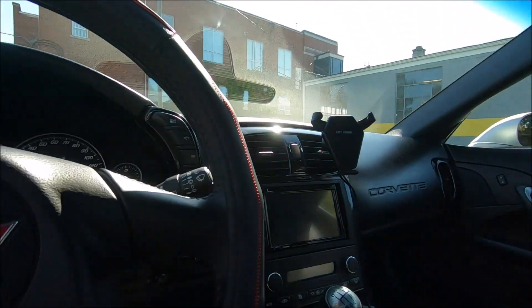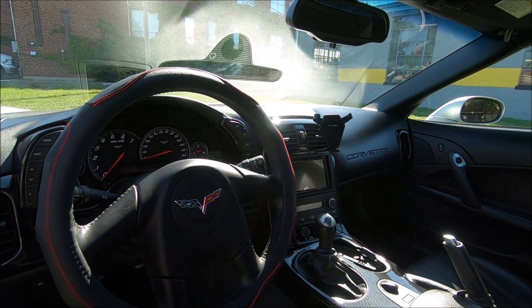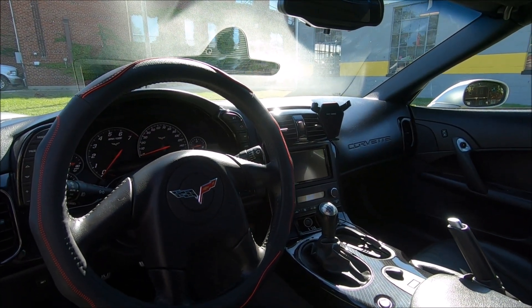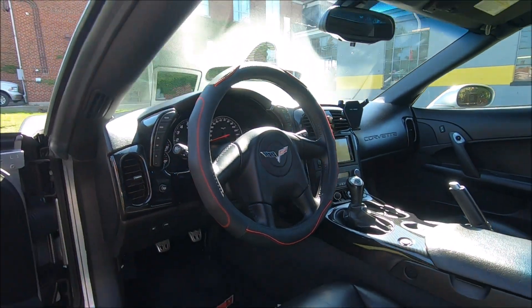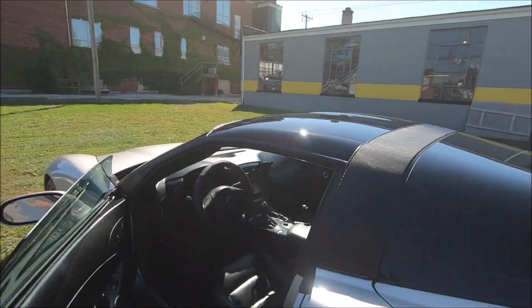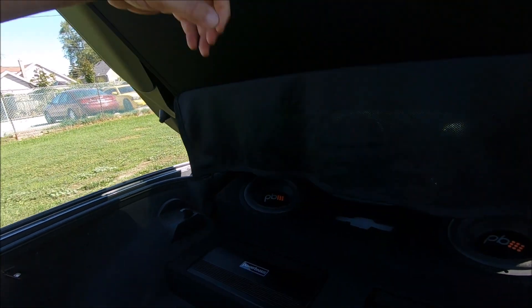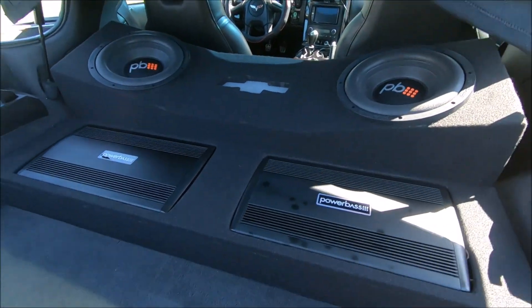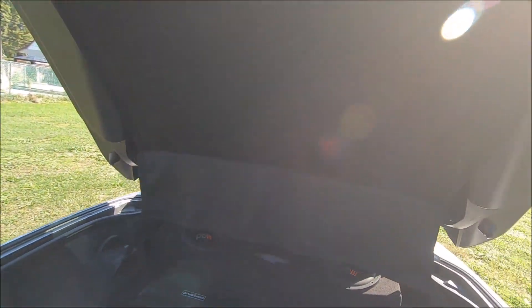It's got the heads-up display, doesn't have heated seats which I'm not too concerned about. It's got an aftermarket Pioneer stereo system — really nice, with navigation, Bluetooth, the whole thing. He's also got a backup camera on it, which is pretty cool. In the trunk there's a bumping system, which I don't really care too much about, but it's there and it sounds great. Really, really clean car.